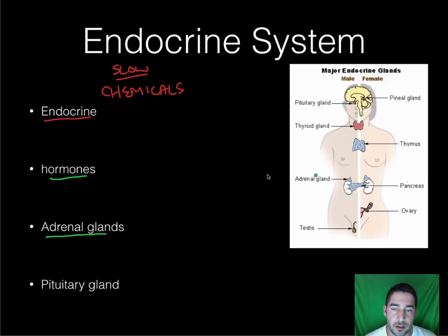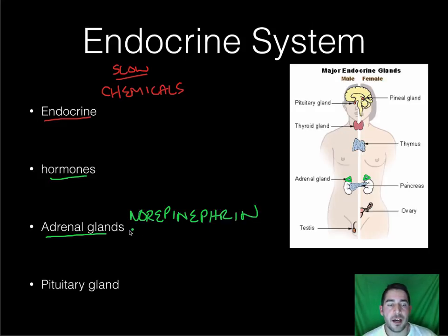Your adrenal glands are located right behind your pancreas. This is what gets activated when you get aroused — that fight or flight system. It starts producing norepinephrine, which we talked about having to do with arousal. The adrenal glands are where that's produced, and epinephrine can be produced there as well.